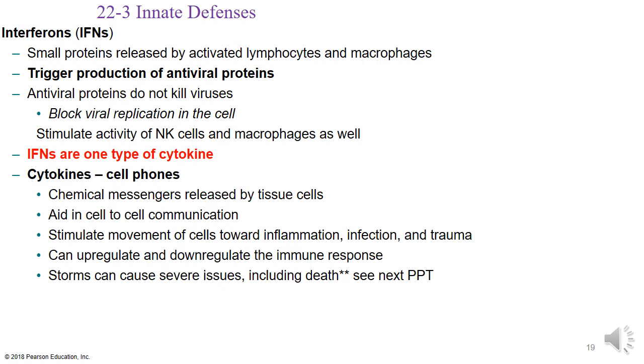Interferons are small proteins released by activated lymphocytes and macrophages that trigger the production of antiviral proteins. These antiviral proteins don't necessarily block viruses from entering the cell, but they block viral replication occurring inside the cell. In addition to blocking replication, they stimulate natural killer cells and macrophages to come to that area and address whatever virus-infected cells are displaying on their membranes.